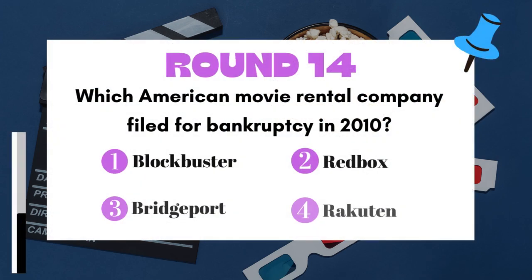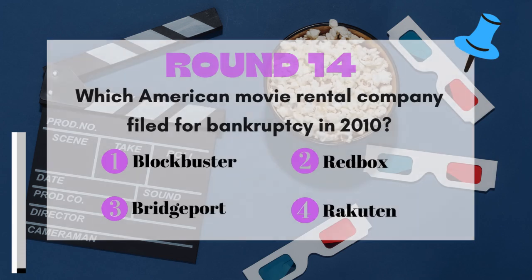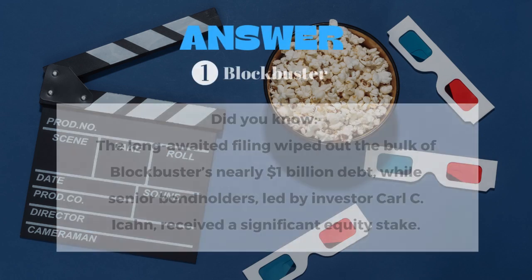Round 14: Which American movie rental company filed for bankruptcy in 2010? The answer is Blockbuster.